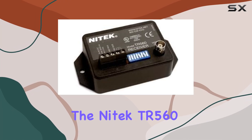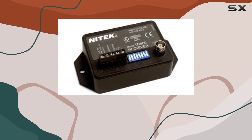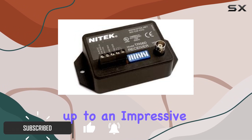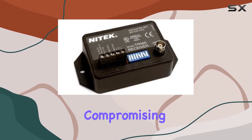The Nitec TR 560 Video Link Receiver stands out as a robust solution for long-range video transmission in surveillance setups. Designed with versatility in mind, it offers selectable ranges from 100 feet up to an impressive 6,000 feet, ensuring reliable video transmission across varying distances without compromising on quality.